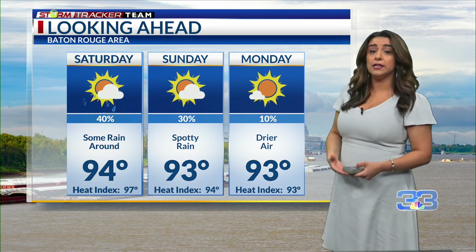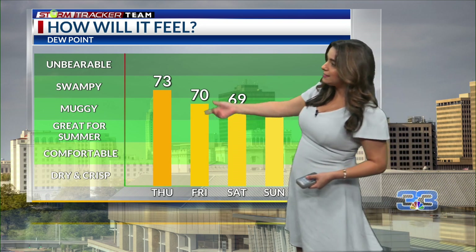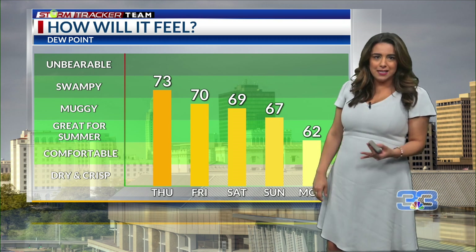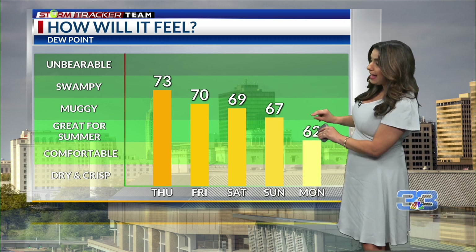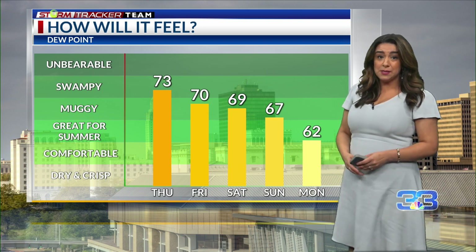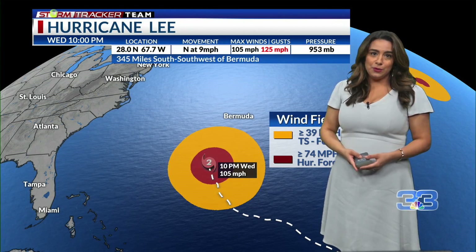That front, if it clears the area, could bring us some drier air. On the muggy meter, the next couple of days with dew points in the 70s and upper 60s it is going to be muggy, but if that cold front does clear the area early next week we'll have some comfortable air in place. We're not going to have any cool weather, but at least it would be more bearable.